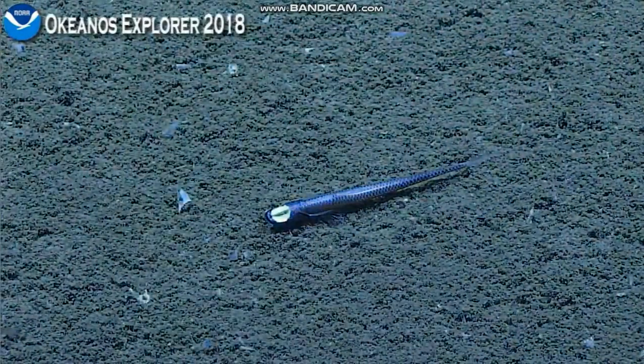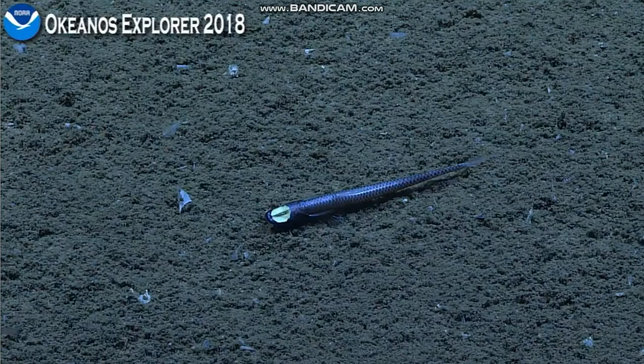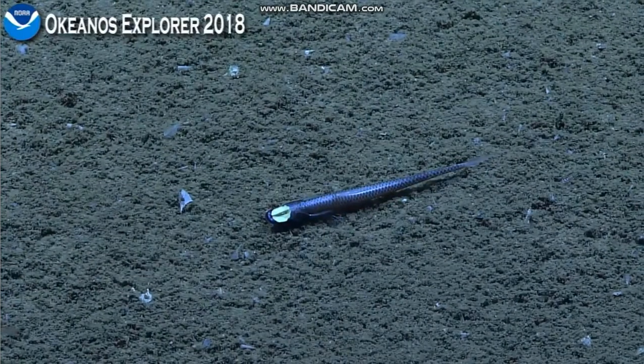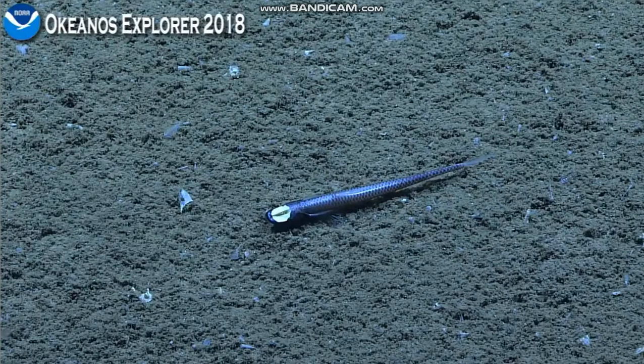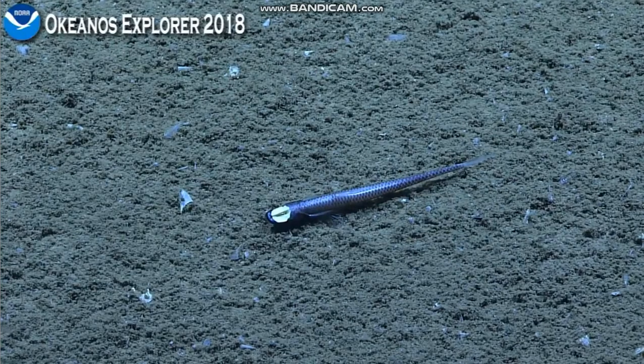I suppose just for the sake of argument, if the eyes could bioluminesce, maybe that's something the fish could turn on and off, or wouldn't have on at all times. So some very valuable information here.